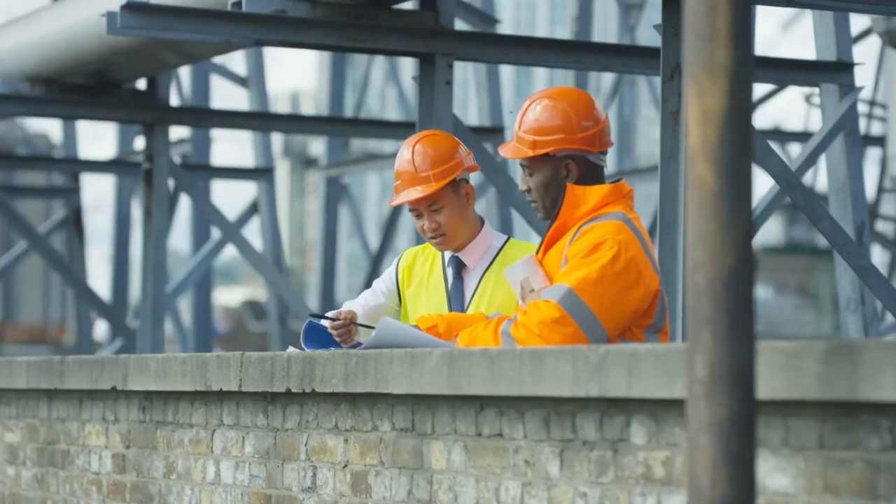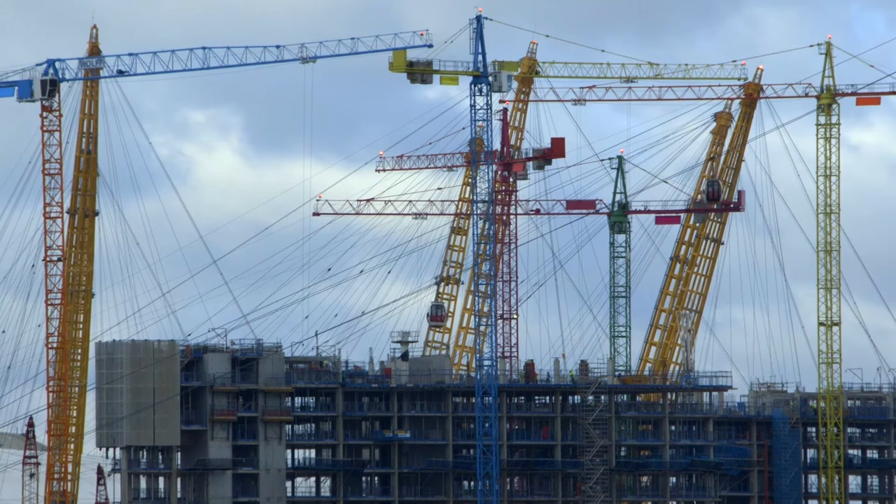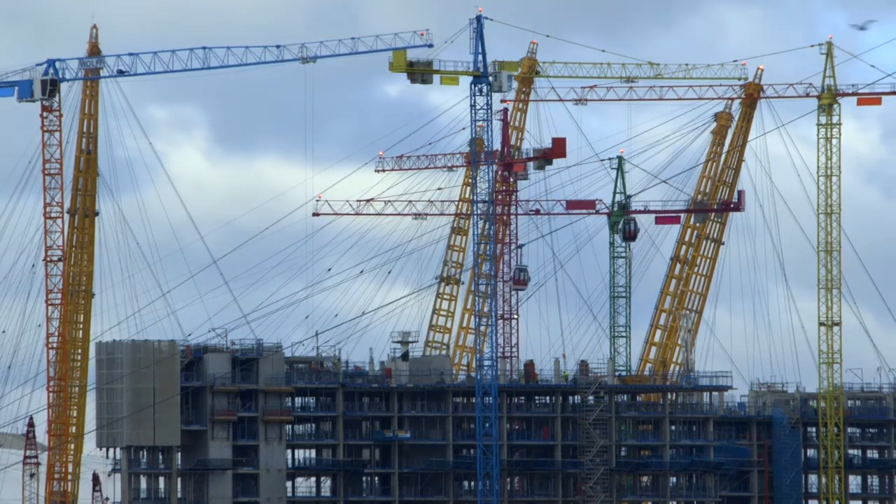When you actually see how a project is coming into existence through the hands of workers, it gives you a much more practical approach to designing.